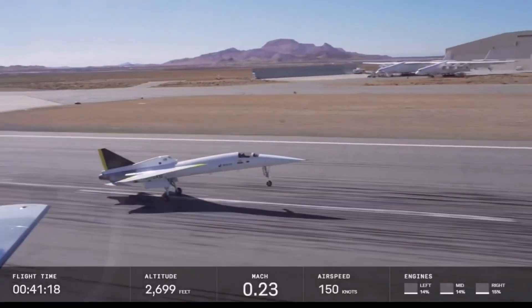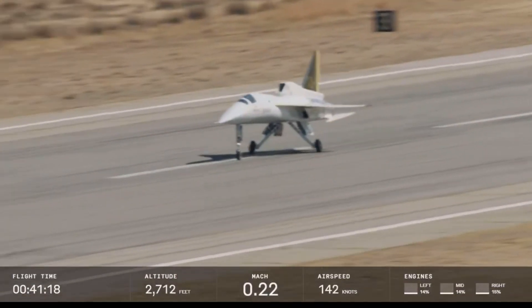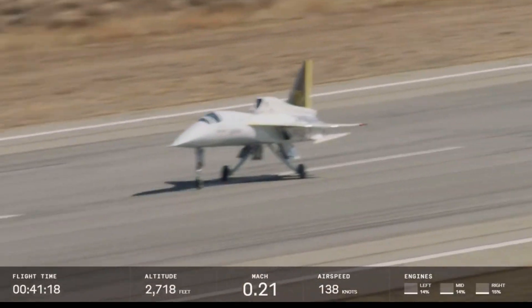Another beautiful touchdown — we greased it. Geppetto has made this look easy every single time. What a pilot. Welcome aboard, Geppetto. It's been a pleasure working with you and the team.